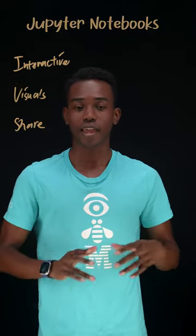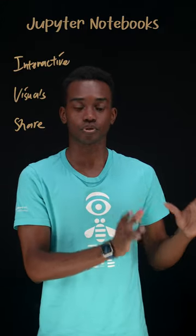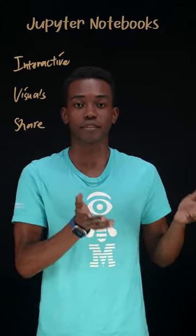Finally, Jupyter Notebooks are easy to share. Any of the visuals or outputs that you want to share go straight to another person's notebook, and they can see it directly there.